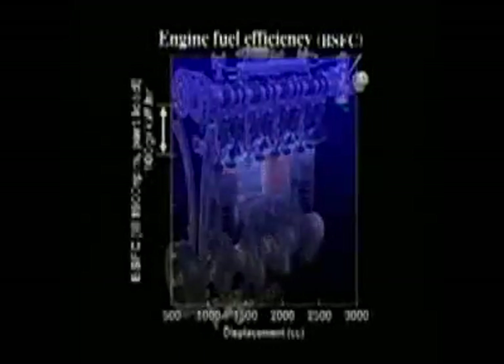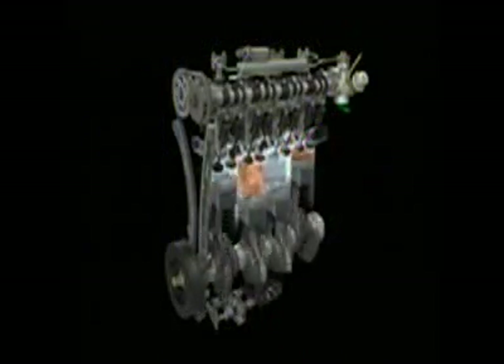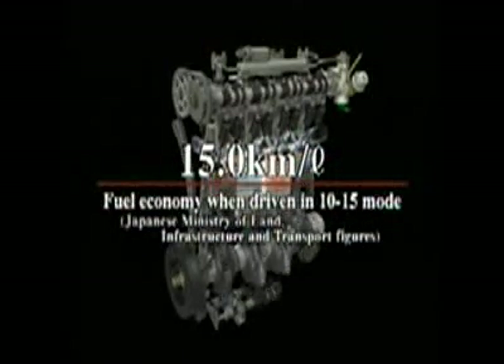As a result, the new engine achieves a 20% increase in engine fuel efficiency over conventional 2-liter engines. Equipped with this new engine, the new Stream minivan delivers top-of-class fuel economy of 15 kilometers per liter.